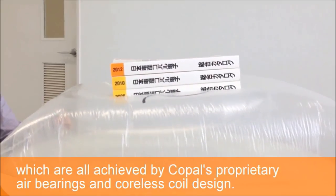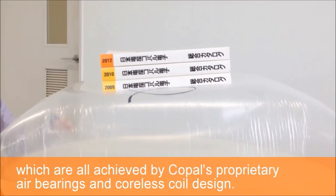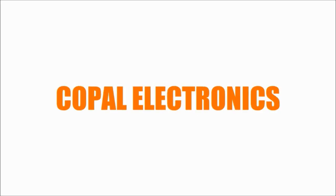All of these capabilities are made possible by Copal's proprietary air bearings and coreless coil design. Thank you for watching.